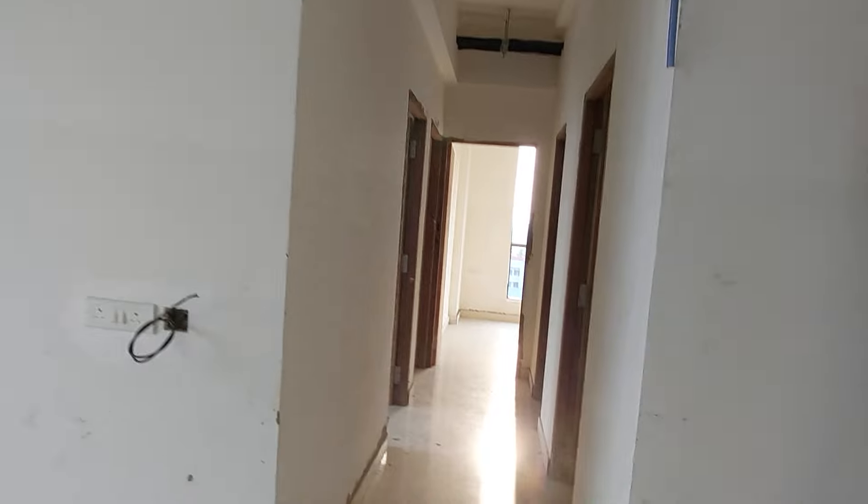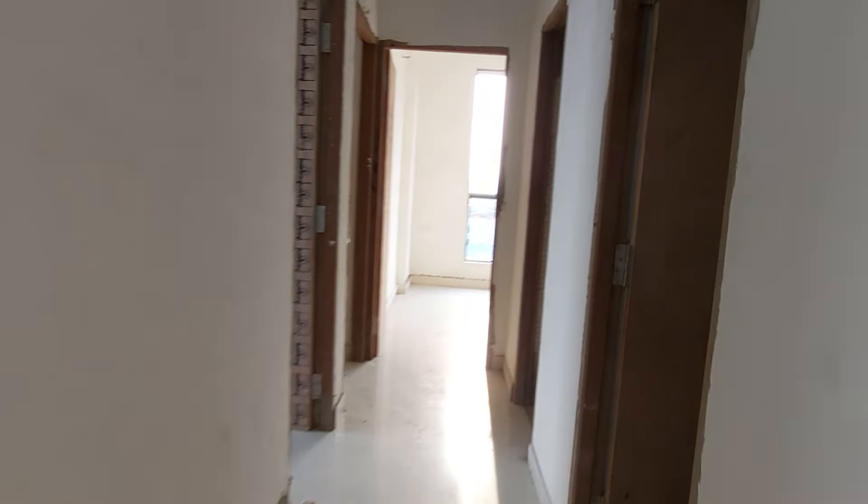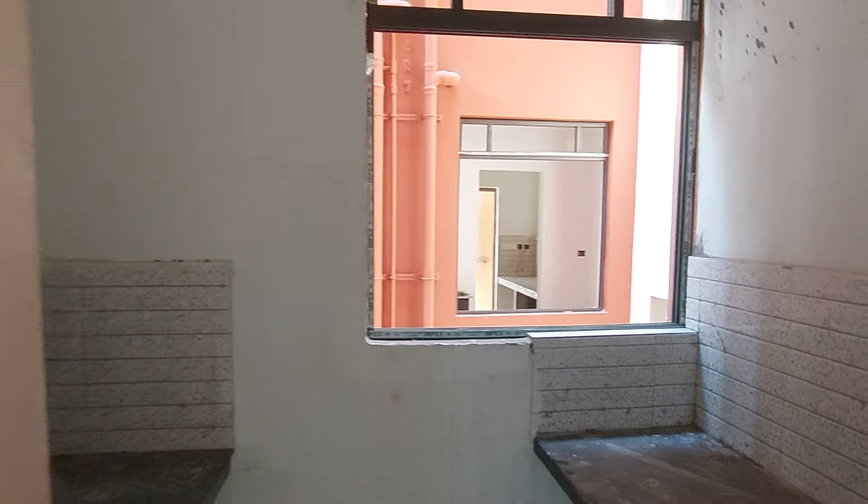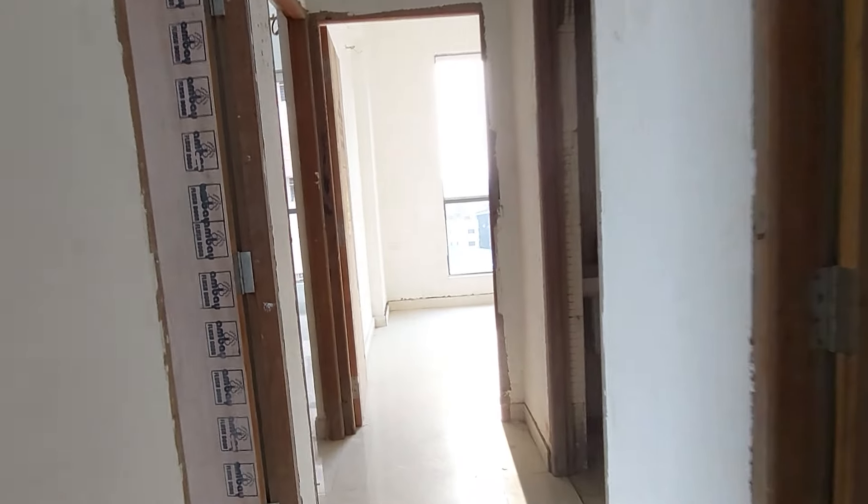This is the common corridor. On your right hand side this is your kitchen space — a parallel platform kitchen of 9 feet by 8.5 feet. It's a lovely kitchen space within this compact area of 1040 square feet.